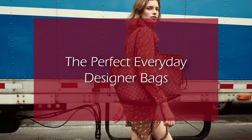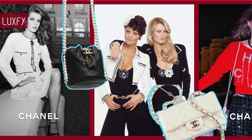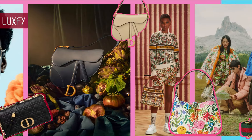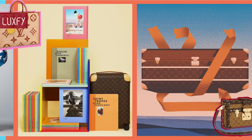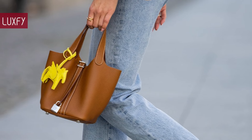The Perfect Everyday Designer Bags. Welcome to Luxify, where we talk about fashion, luxury, and basically all the best things life has to offer. Welcome to our video listing the Perfect Everyday Designer Bags.